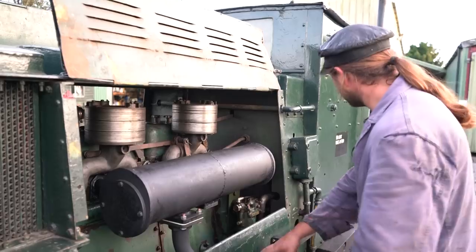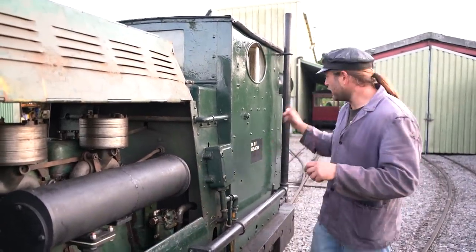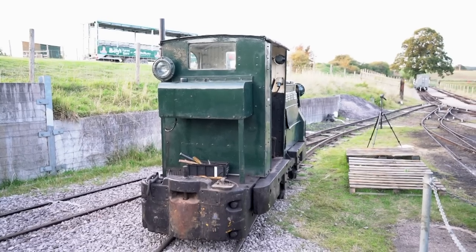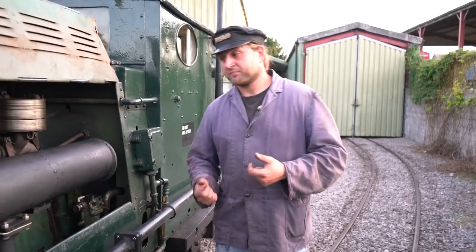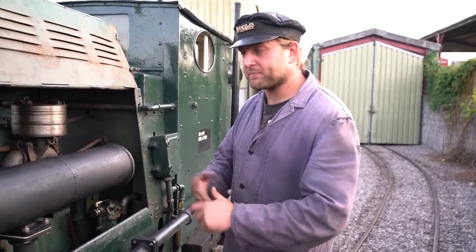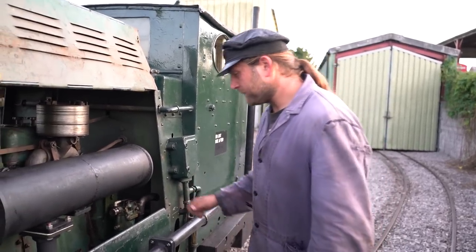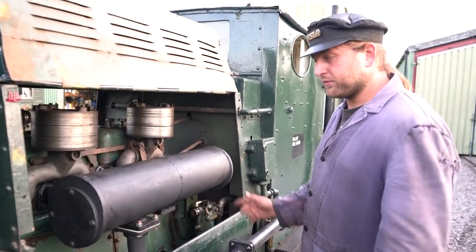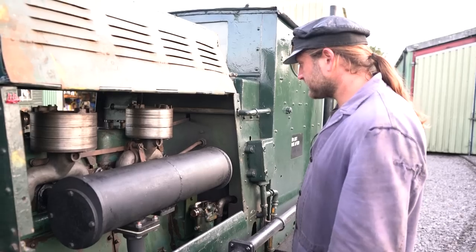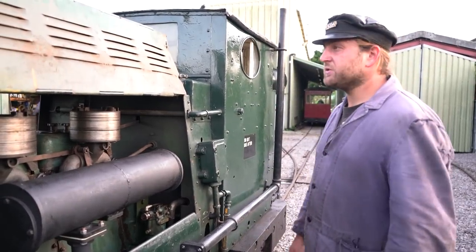And then we have this big exhaust pipe that goes round to the back. Originally the reason we have this space at the back was because it had an exhaust system designed to stop any flames coming out. They were quite paranoid about this thing making things go boom. Apart from that, it's actually pretty tidy — a lot less oily than the other ones I've looked at. It's really quite smart.